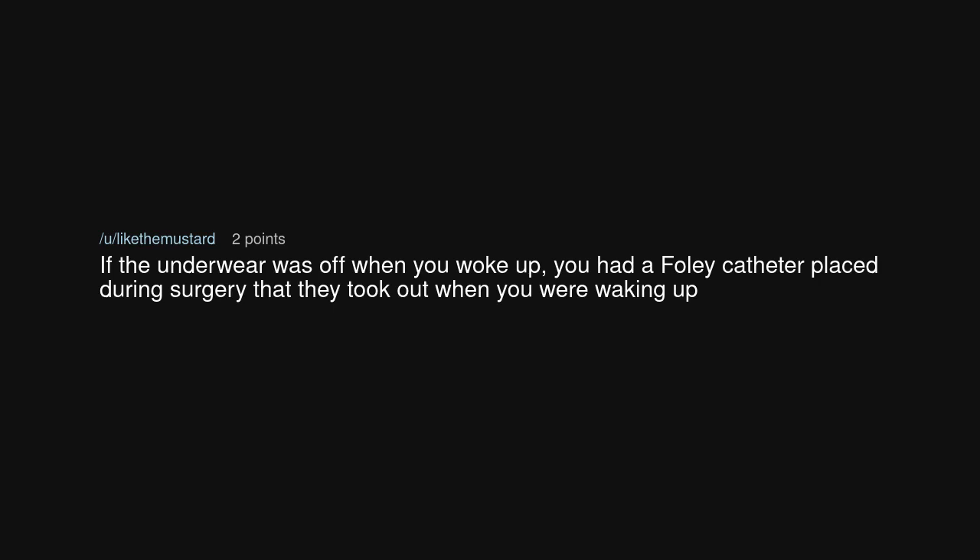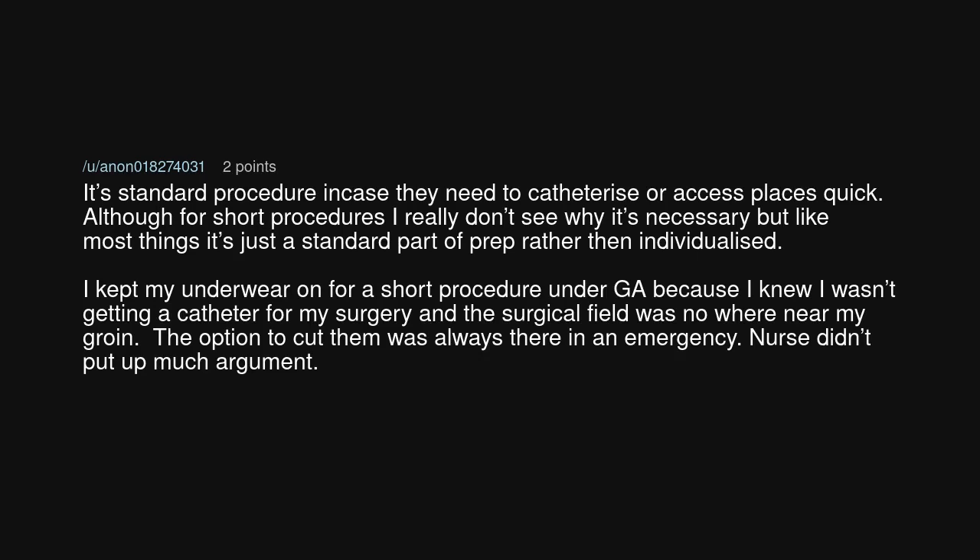If the underwear was off when you woke up, you had a Foley catheter placed during surgery that they took out when you were waking up. It's standard procedure in case they need to catheterize or access places quickly. Although for short procedures I really don't see why it's necessary, but like most things it's just a standard part of prep rather than individualized. I kept my underwear on for a short procedure because I knew I wasn't getting a catheter and the surgical field was nowhere near my groin. The option to cut them was always there in an emergency — the nurse didn't put up much argument.